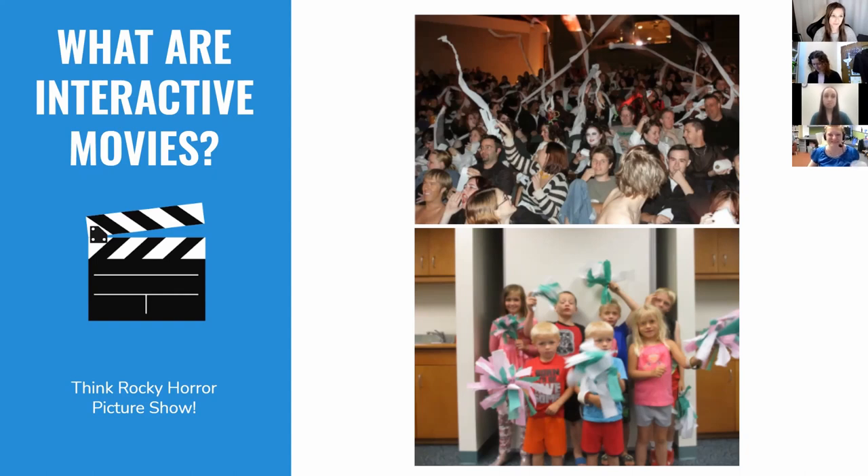You may be wondering: what are interactive movies? The simplest way to describe them is that they are a family-friendly version of the Rocky Horror Picture Show — a 1970s cult classic movie where it's become a tradition for audience members to yell lines back at the screen, wear costumes, lip sync, dance along, etc. Our interactive movies do something very similar.